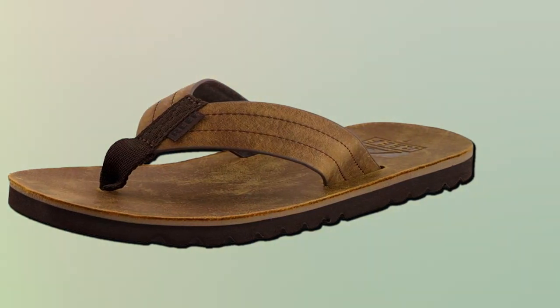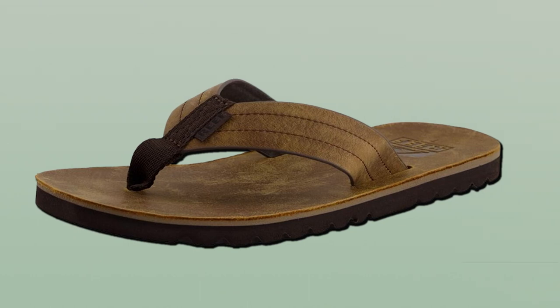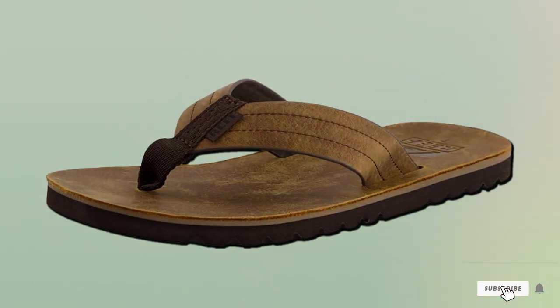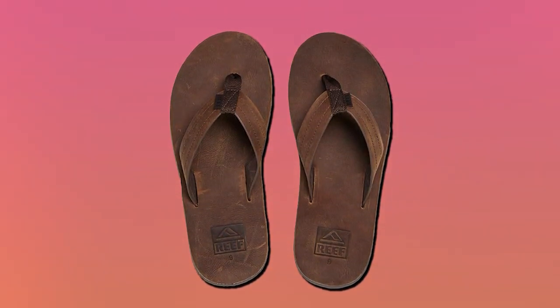In conclusion, the Reef Men's Voyage Lee Flip-Flop is a top-notch choice for those seeking a combination of style and functionality. With its premium materials, arch support and reliable traction, these flip-flops will quickly become your go-to summer footwear.